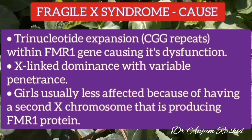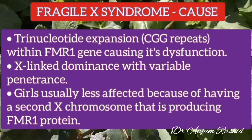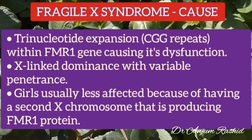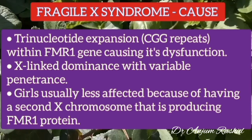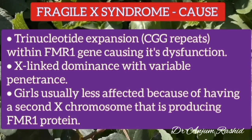The inheritance pattern is X-linked dominance with variable penetrance. Both males and females are affected, but males are affected more. Girls are usually less affected because they have a second X chromosome which produces the normal FMR1 protein.